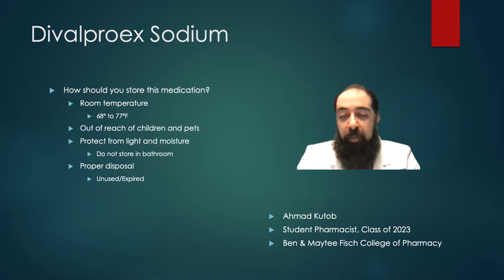This medication should be stored at room temperature. It should be out of reach of children and pets. It should also be protected from light and moisture, so it's important not to store it in the restroom. Any unused or expired medication should be properly disposed of. Thank you for your time.